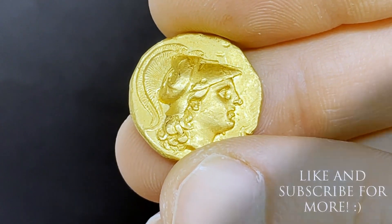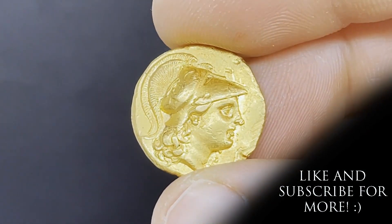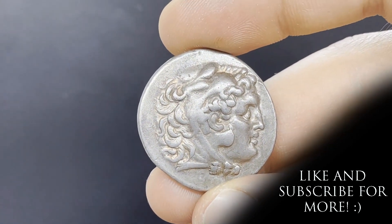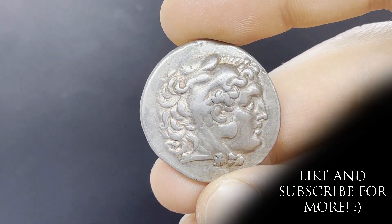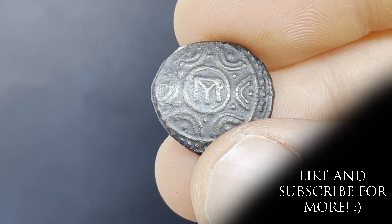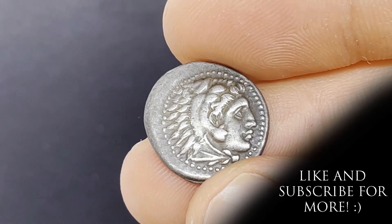So now let me hear you collectors — have you got any coins of Alexander the Great? Maybe a piece that used his monetary standard? Let us know in the comments what you think, and don't forget to like and subscribe so we can keep bringing ancient coins to YouTube. I hope you all have a good time, stay safe, and see you soon!